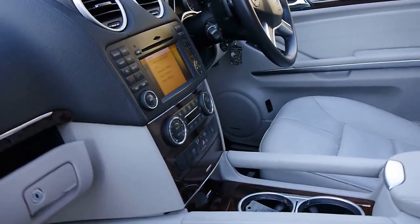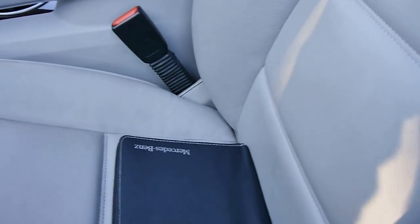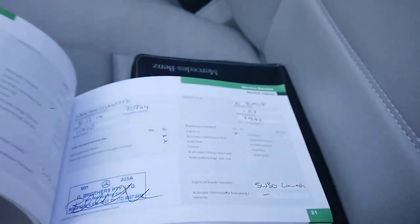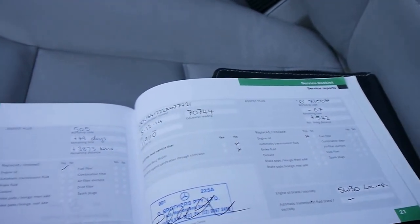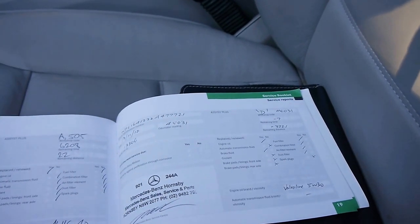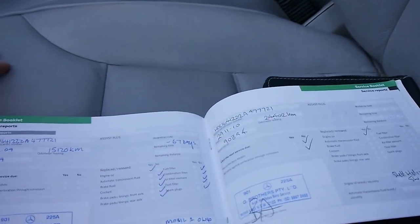We'll have a quick look at the logbook. It does have navigation and the navigation CD is present in the car. So here's the service book — the car came from the Northern Beaches. It's been serviced at G Brothers at Mona Vale up to 70,000 kilometres, and before that it was at G Brothers also. There was one service done at Mercedes-Benz Hornsby, and then it's G Brothers basically all the way through, which is fantastic.